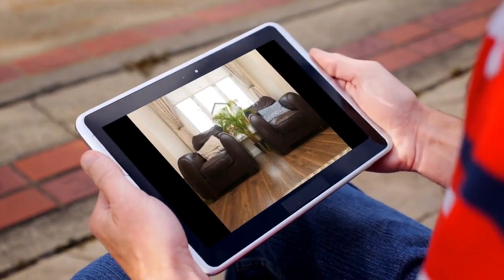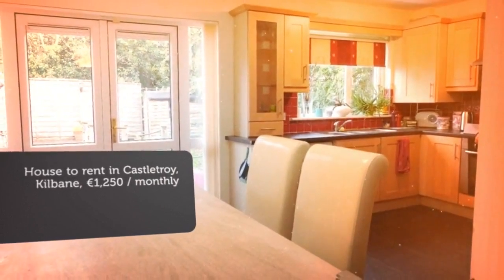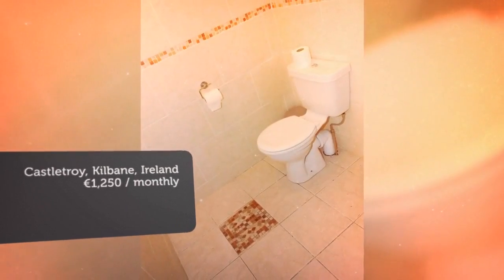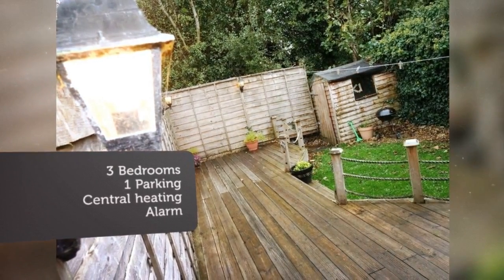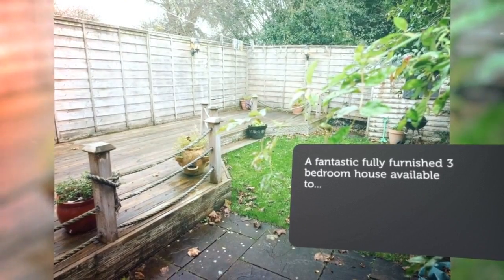This property backs onto Castletroy Golf Club, so is not overlooked to the rear. This modern, excellently kept home boasts two double bedrooms which are generous in size, one with an en suite with electric shower, a single bedroom, main bathroom with bath, living room, kitchen/dining room, utility room, and downstairs WC.